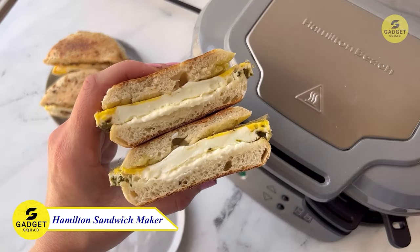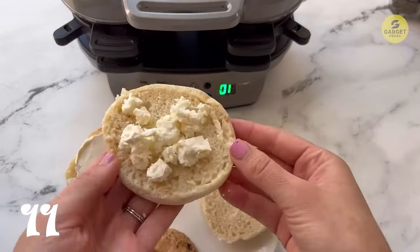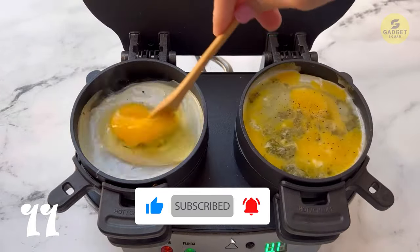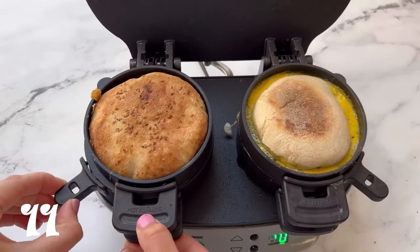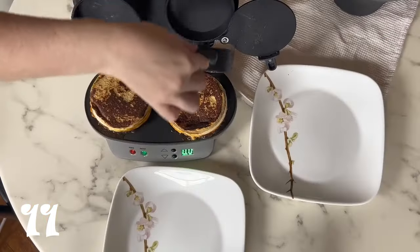For those busy mornings, we have the Hamilton Beach Breakfast Sandwich Maker — a quick and easy solution to create a custom sandwich in just five minutes. With dual compartments, it's great for making two sandwiches at once or accommodating extra guests. This breakfast maker is not just about convenience; it's also versatile, allowing you to choose your ingredients for a personalized breakfast experience. Cleanup is a breeze with all removable parts being dishwasher safe.